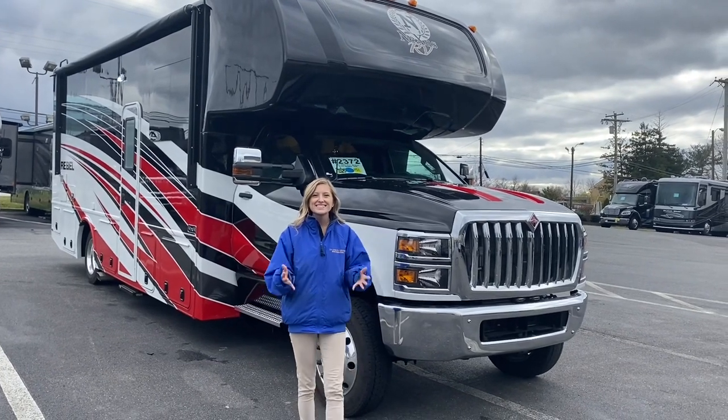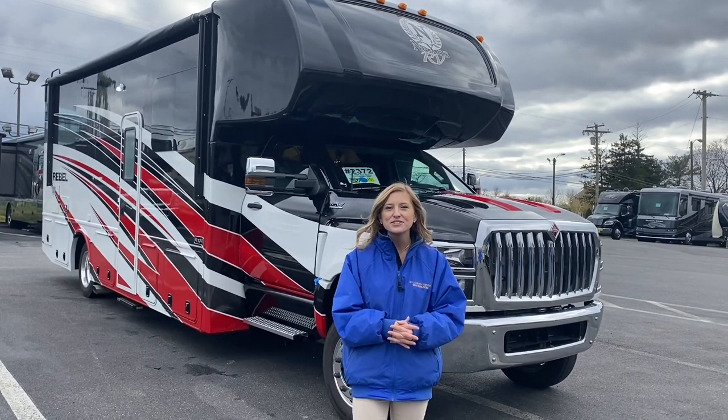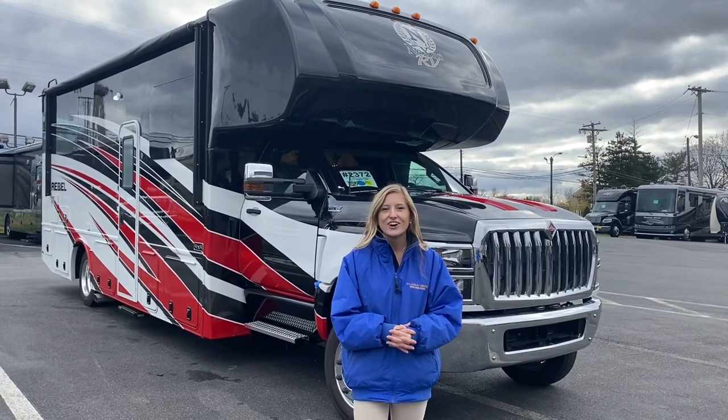Hello and welcome back to Dillon's RV Center located at 2190 Delsey Drive in Sewell, New Jersey. I'm Autumn and today I'm going to show you all around the 2021 Nexus Rebel 30R.